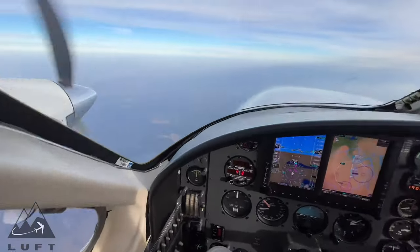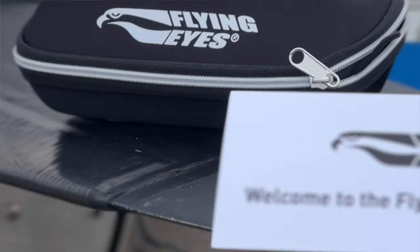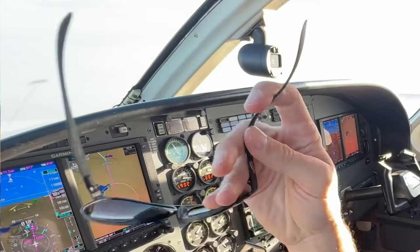Good morning everybody! In today's video we're going to be talking about sunglasses — in particular the ones that I'm wearing right now, which are made by a company called FlyingEyes, and why you may definitely want to consider buying a pair, especially if you're a pilot. These are designed for pilots by pilots and there are some awesome features that I absolutely love about them that have made them my go-to flying sunglasses.